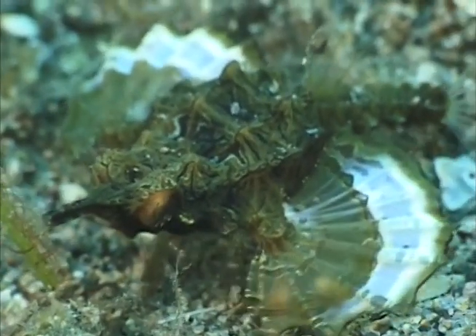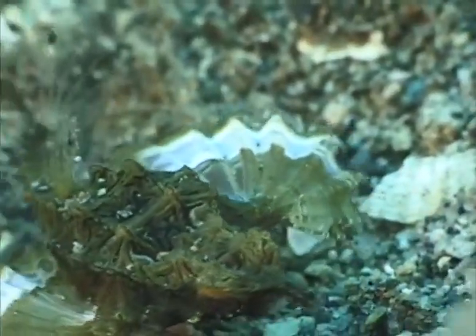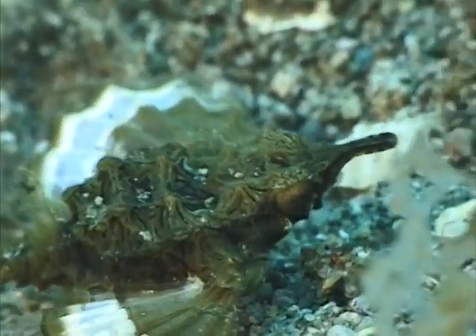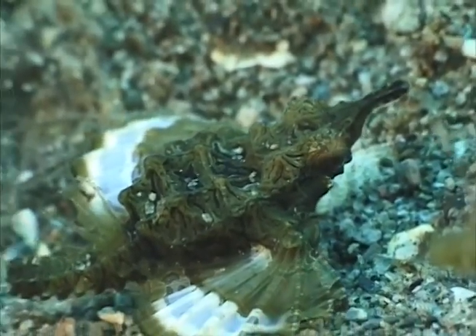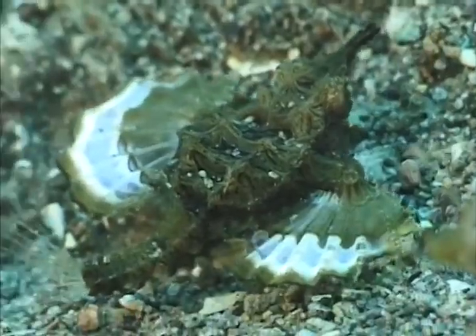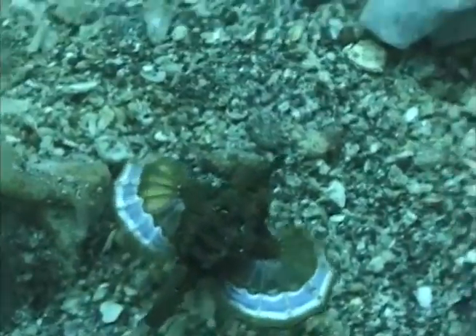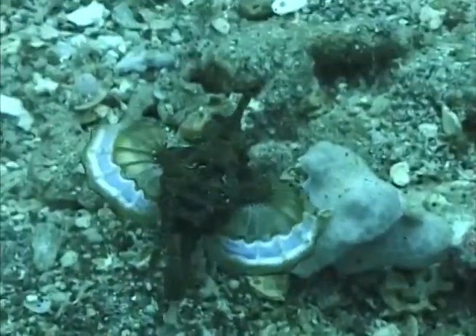This is called a short dragonfish. It's less than an inch long. It's in a group of fish called dragonets. This is also called a sea moth. Beautiful pectoral fins — very tiny.